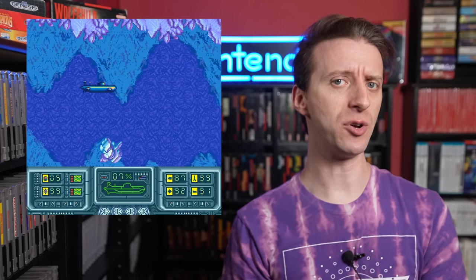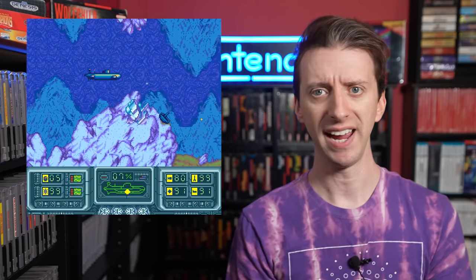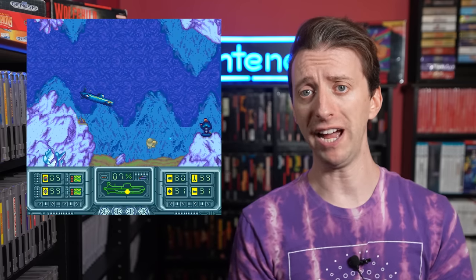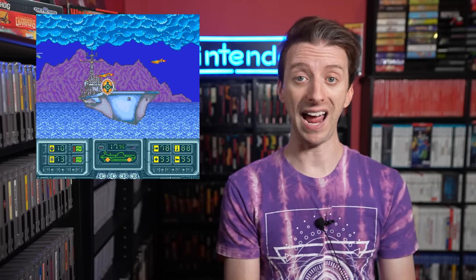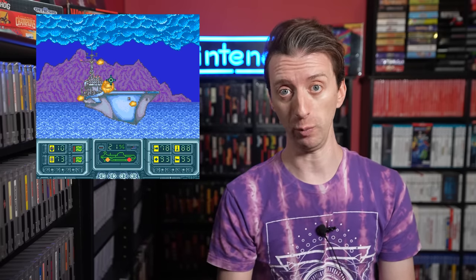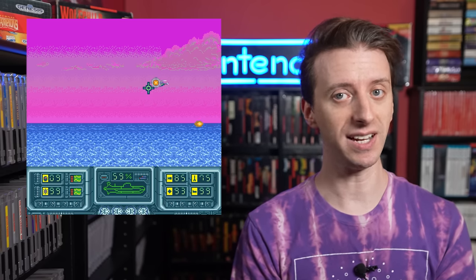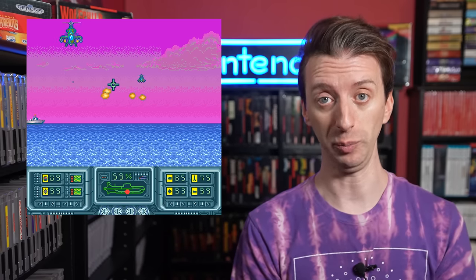Compared to the NES version, the Super Nintendo game is missing quite a bit — some cutscenes, several levels, and it doesn't have the side-scrolling platformer final stage. However, the SNES version makes up for it by having those first-person bonus minigames, and those bonus stages can be played using the Super Scope, making The Hunt for Red October one of only 11 SNES games compatible with the Super Scope.